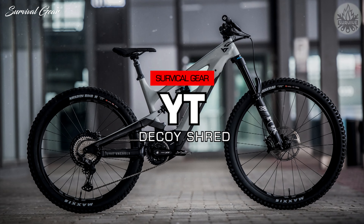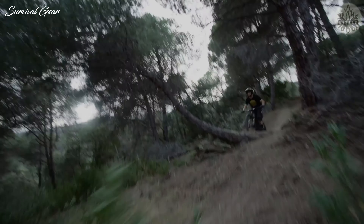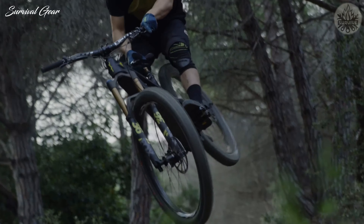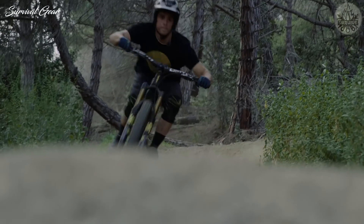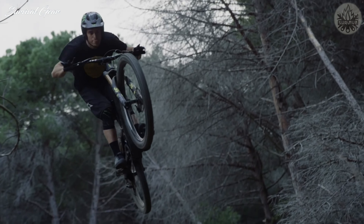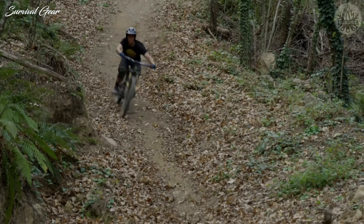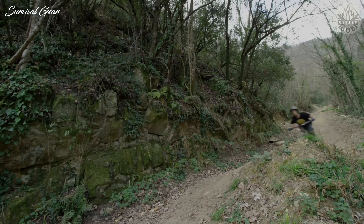YT Decoy Shred. With mullet wheels and 165mm travel, the YT Decoy Shred sounds like a handful, but its bubbly personality and compact sizing guarantees that it is every bit as playful as it is capable. Big days out or just hot laps after work, the Decoy Shred has your back.